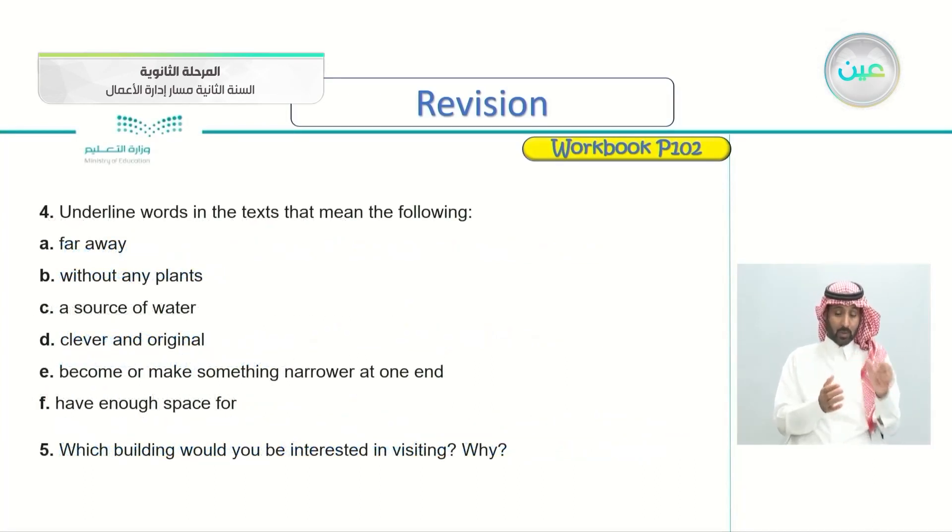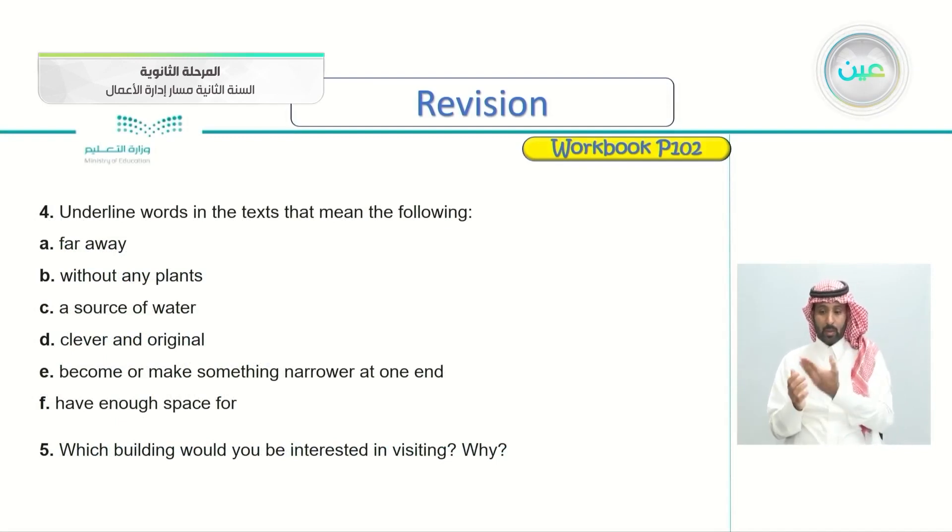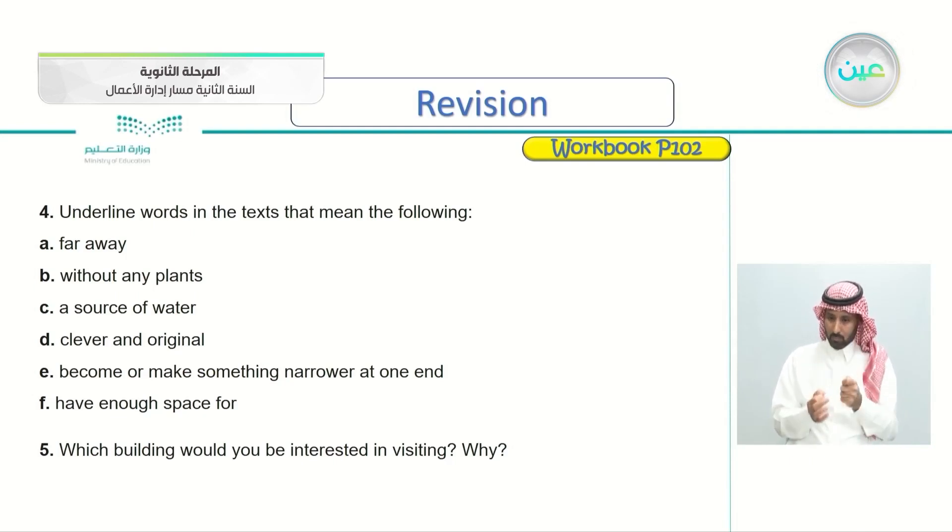Now, underline words in the text that mean the following: A — far away; B — without any plants; C — a source of water; D — clever and original; E — become or make something narrower at one end; F — have enough space for something. We'll be reading the texts again to find these words.